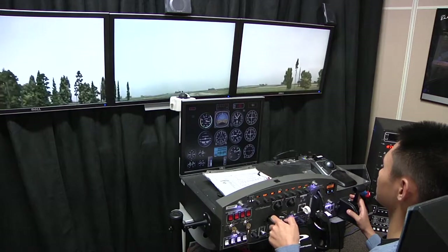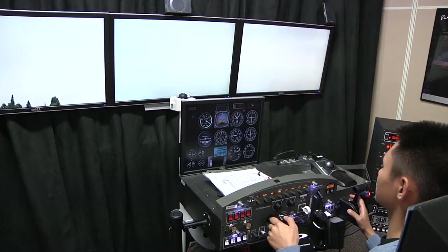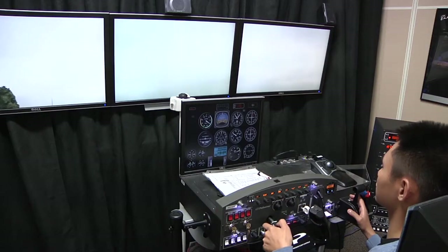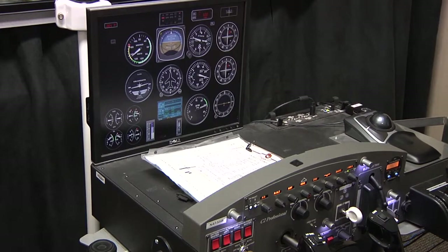An autoflight system alleviates the pilot from continuous control so that they can focus on more higher-order tasks such as navigating, communicating with air traffic control, and planning for weather contingencies and rerouting associated with anything that could come up in an emergency circumstance.